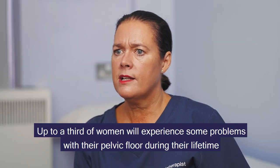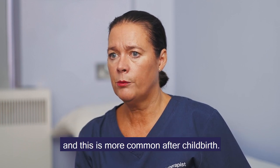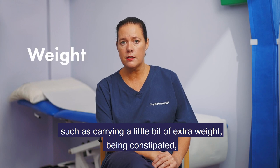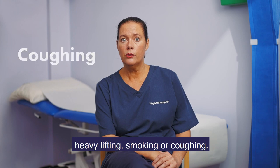Up to a third of women will experience some problems with their pelvic floor during their lifetime, and this is more common after childbirth. You may not be aware, but your pelvic floor can be affected by things in your lifestyle such as carrying a little bit of extra weight, being constipated, heavy lifting, smoking, or coughing.